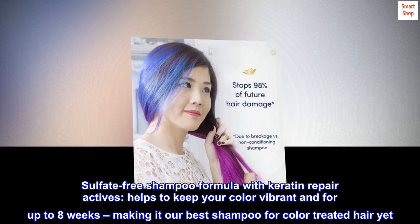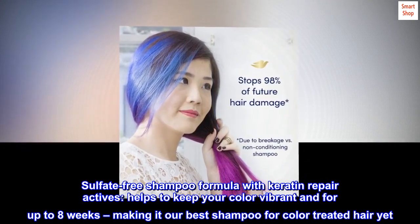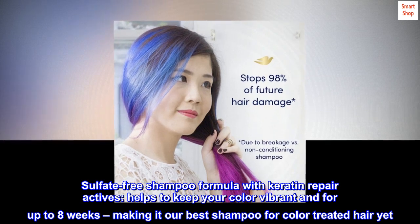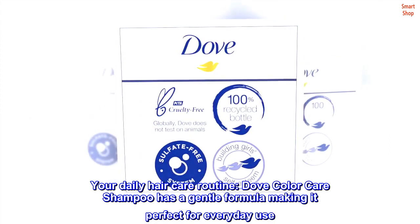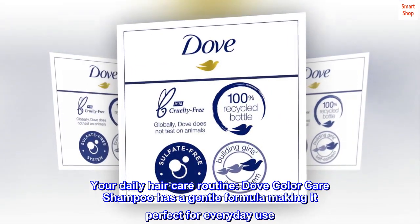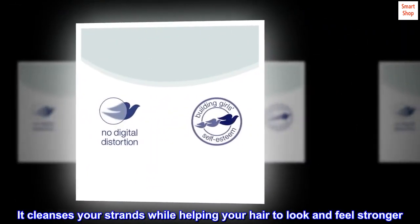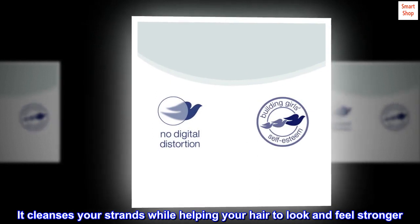Sulfate free shampoo formula with keratin repair actives helps to keep your color vibrant for up to eight weeks, making it our best shampoo for color treated hair yet. Dove Color Care shampoo has a gentle formula making it perfect for everyday use. It cleanses your strands while helping your hair to look and feel stronger.